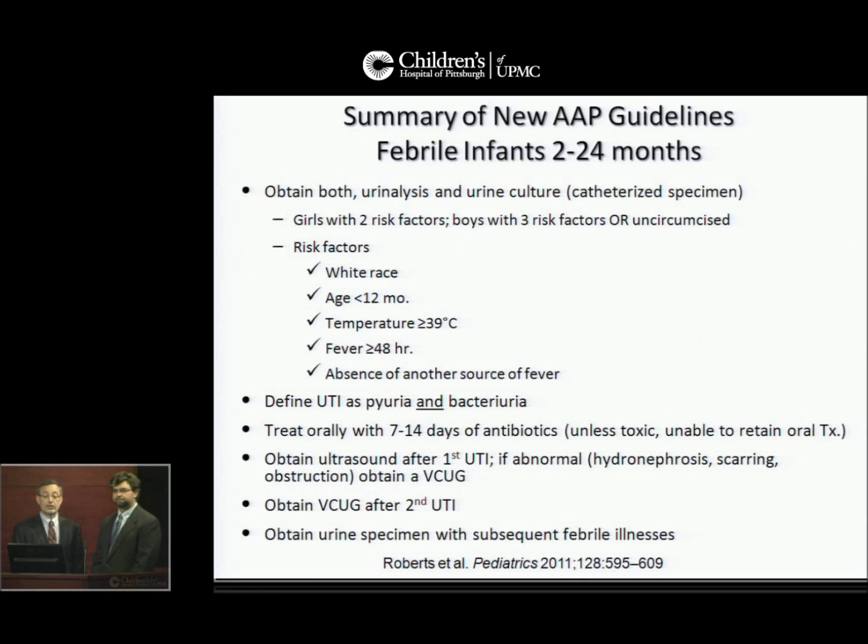The recommendation is to treat orally with seven to 14 days of antibiotics, unless the child is toxic and unable to retain oral treatment; to obtain an ultrasound after the first UTI, and if abnormal — hydronephrosis, scarring, or obstruction — obtain a voiding cystourethrogram; and obtain a voiding cystourethrogram after a second urinary tract infection. Then continue to obtain urine specimens with subsequent febrile illnesses.